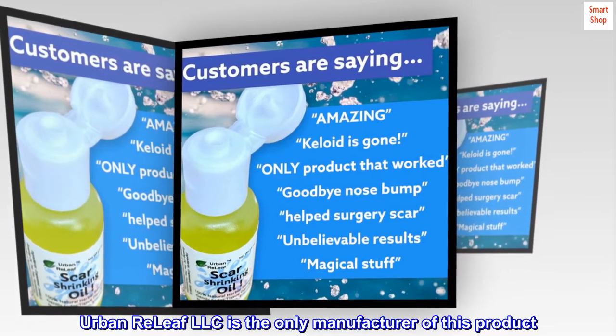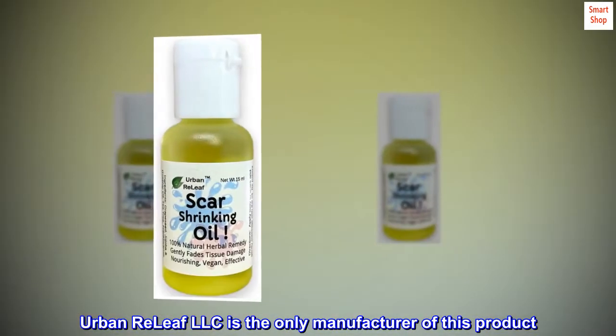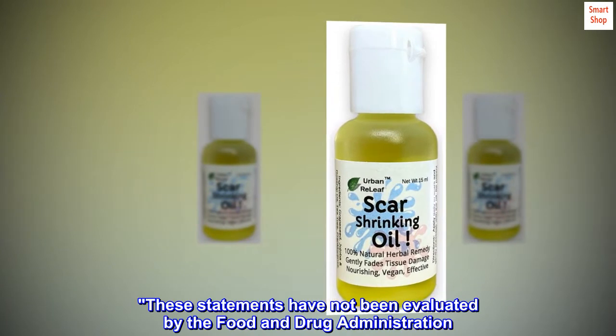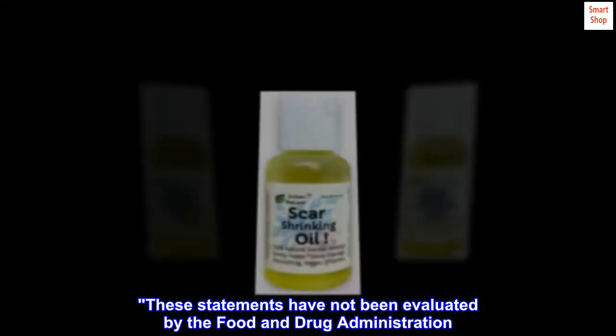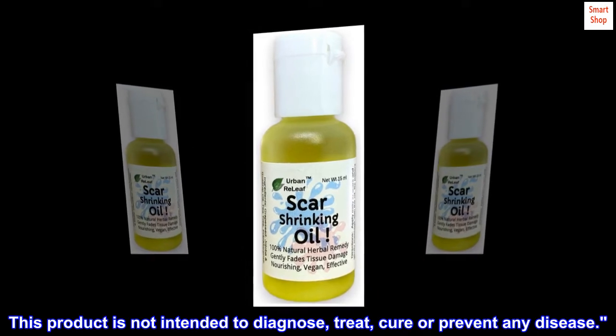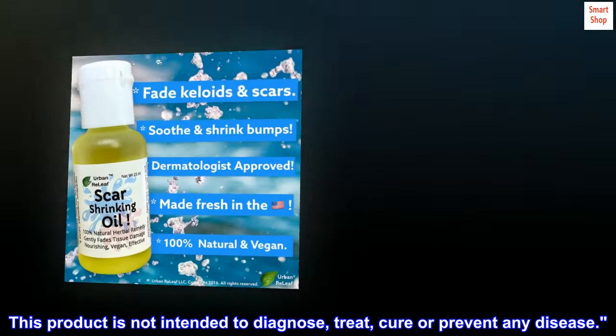Urban Relief LLC is the only manufacturer of this product. These statements have not been evaluated by the Food and Drug Administration. This product is not intended to diagnose, treat, cure, or prevent any disease.